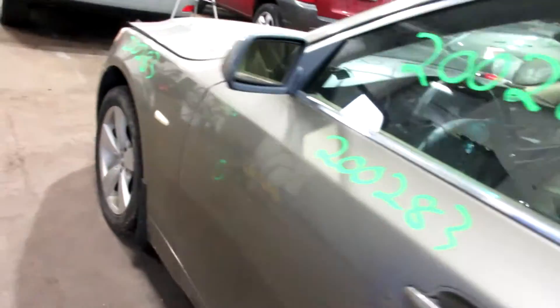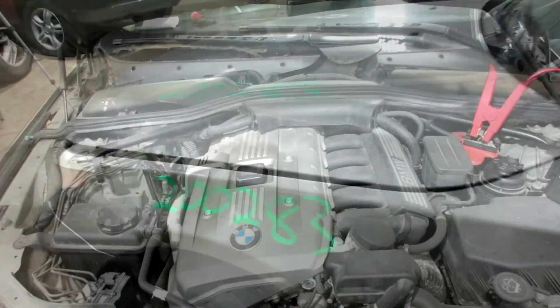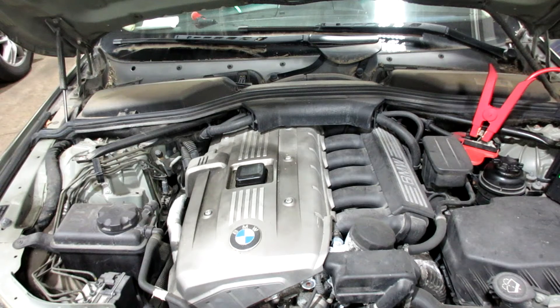Again, 2005 BMW 525 XI — a lot of great parts on this one. Stock number 200283. This is a 2005 BMW 525 XI all-wheel drive with a 3-liter six-cylinder engine, 194,860 on the clock.